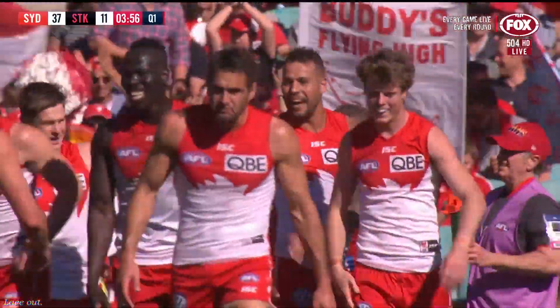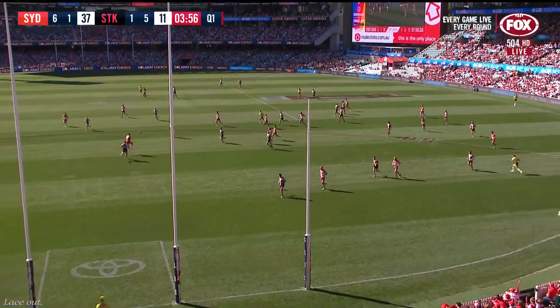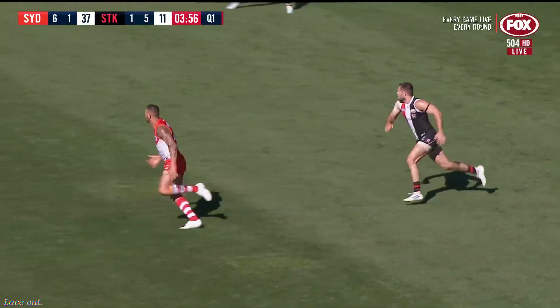Struck it well too, Jase. Ominous signs — couldn't ask for better than that to start with; they just look like scoring every time they go forward. And on the flip side of that, St. Kilda having a lot of the ball in the forward half but cannot use the ball well enough to hit the scoreboard.